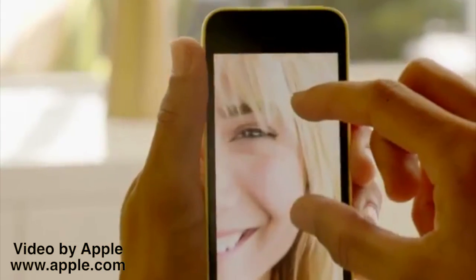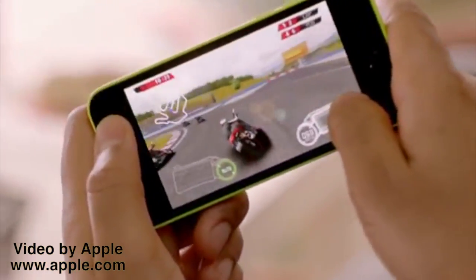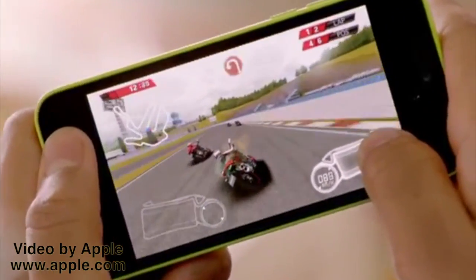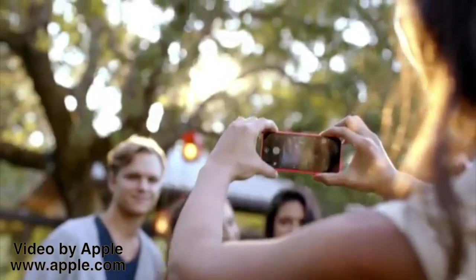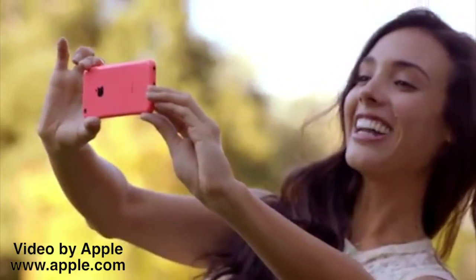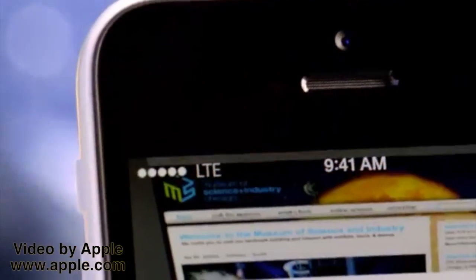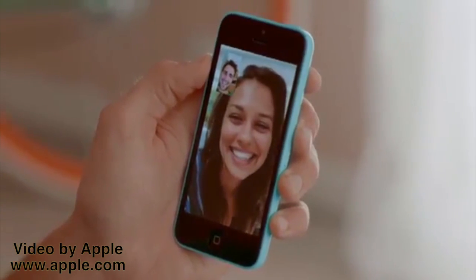iPhone 5C is built on a foundation of features that people know and love. Like the beautiful 4-inch Retina display, blazing fast performance in console-level graphics from the A6 chip, the 8-megapixel EyeSight camera, and an impressive battery life. And now, we've added more LTE bands than any other smartphone in the world. And we've given it a new FaceTime HD camera for even better FaceTime calls and self-portraits.